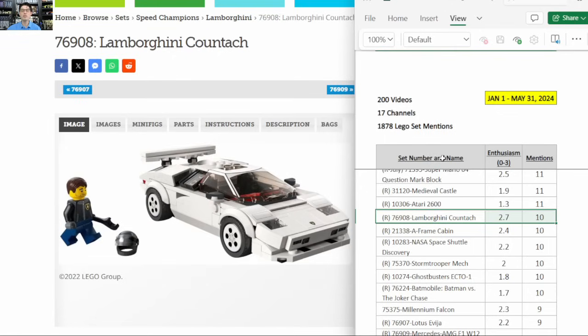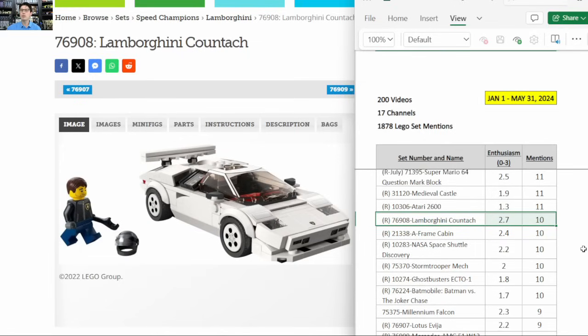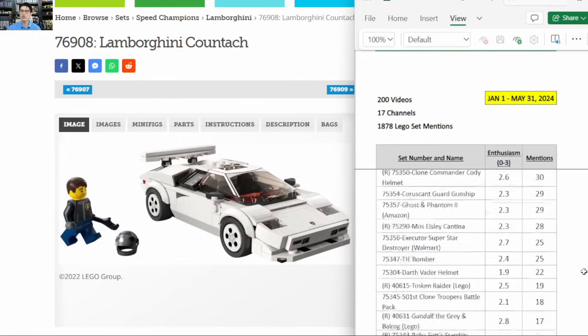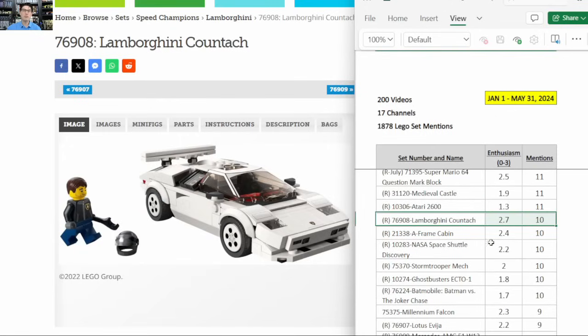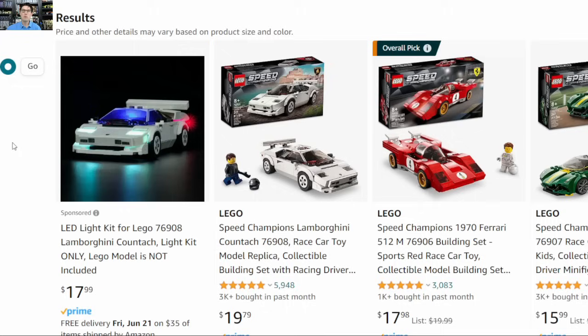Year to date, I've watched 200 videos across 17 channels and tracked almost 19,000 individual Lego set mentions. The Lamborghini Countach doesn't have the highest mentions — the top of the table is in the low 30s and high 20s — but an enthusiasm score of 2.7 is very good. More evidence of the high demand is the 3,000 monthly sales velocity on Amazon. That's one of the highest for Speed Champion sets right now, and at $20 a pop, that's $60,000 spent on this set alone in the last month on Amazon.